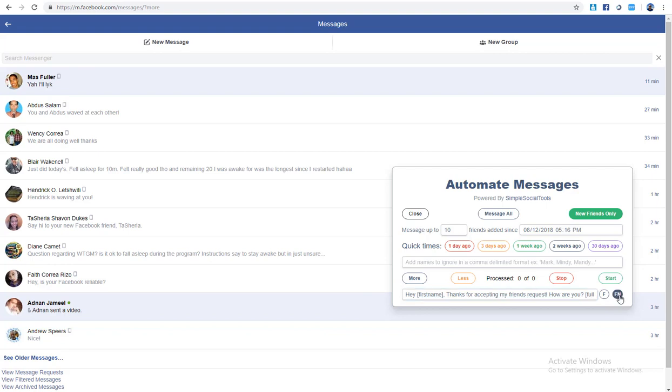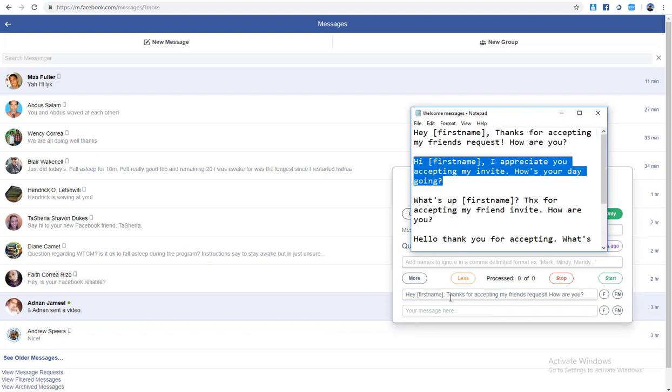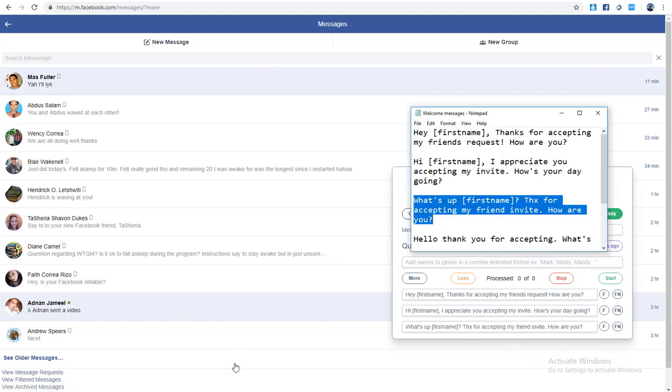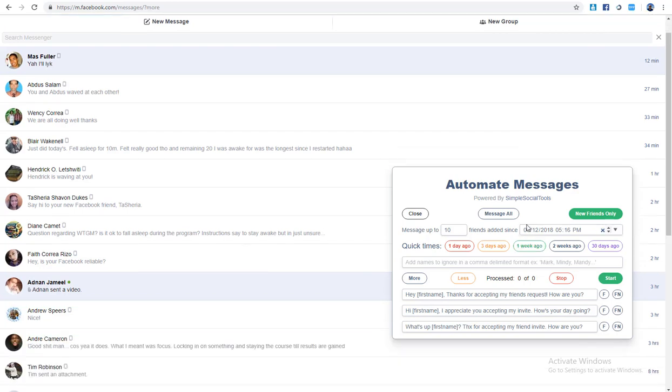I'm adding messages and dragging them in. If you want this message file, just let me know — I've created five custom messages to send people so the same message doesn't go out again and again, which Facebook would pick up as spamming. You click Start and it sifts through all new friends added to your profile in the last week and sends one of these messages.